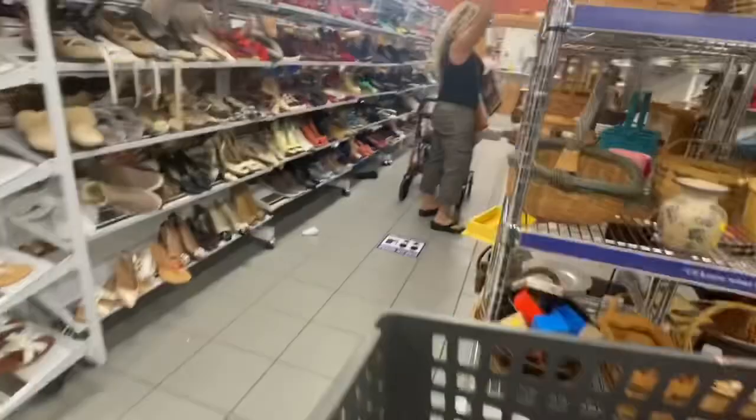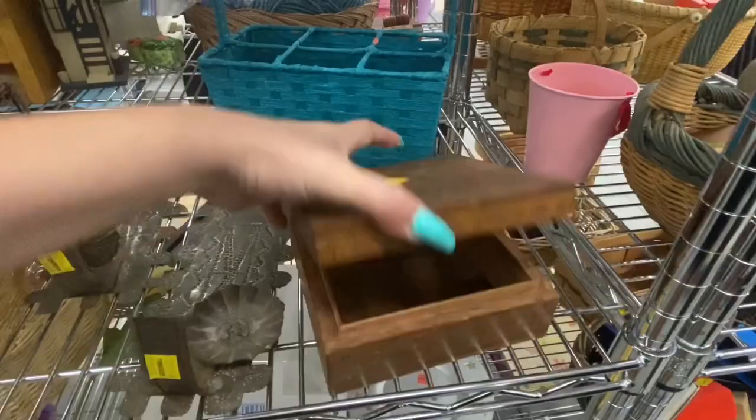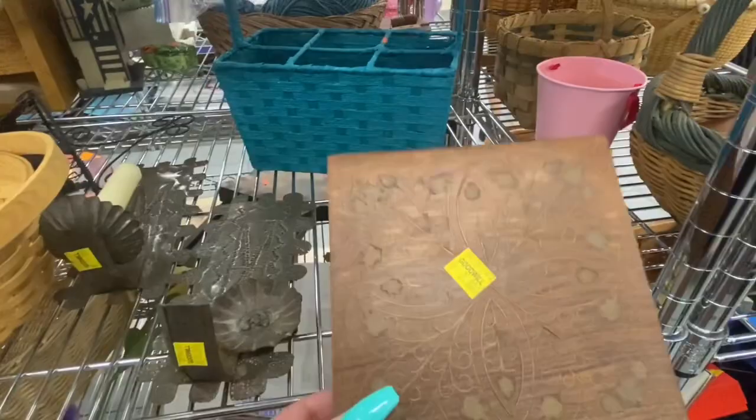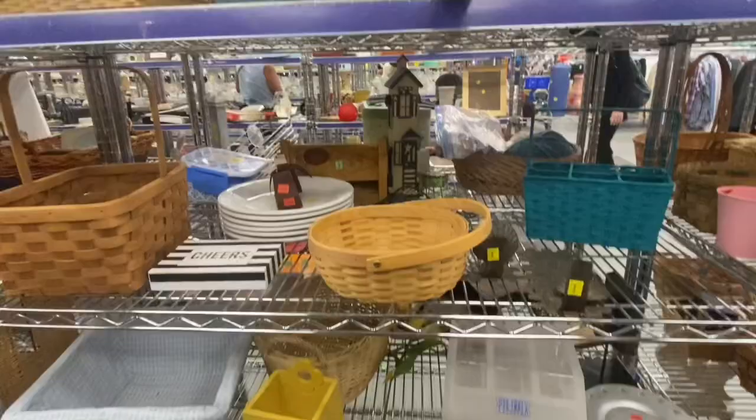We're going to show you some baskets and end the video shortly. Make sure you guys stay tuned for the haul, because I definitely found quite a few nice things — I'm very excited for my antique booth. Like this box. All right guys, we'll see you in the next one!